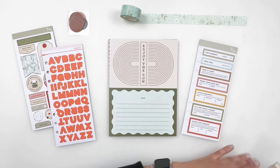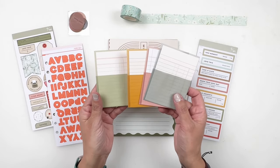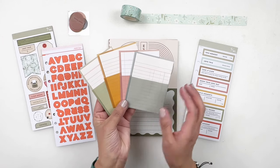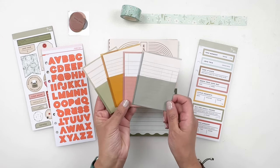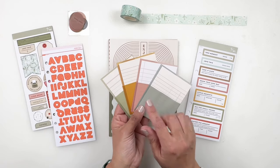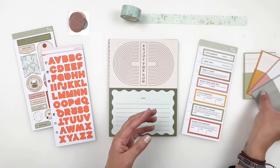Next up are these little pockets. These remind me of the Me, Myself, and I kit from 2022. I love the colors they went with — very pretty. I'm really excited for these because they're going to be perfect in my Discbound Travelers notebook. I was running out of mine; I bought two packs for the Me, Myself, and I kit and didn't use all of them, so it's nice to have some extras.